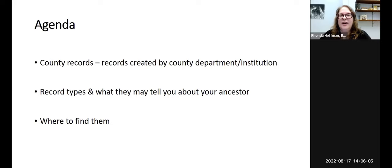Today's agenda: we're going to talk about county records, specifically for Western New York, that are created by county departments or institutions. We'll talk about the record types, what they might tell you about your ancestor, and where to find them. There will be a handout emailed to you at the end, along with a link to this recording. So don't worry too much about taking copious notes — any main topics or websites I mention will be on your handout.